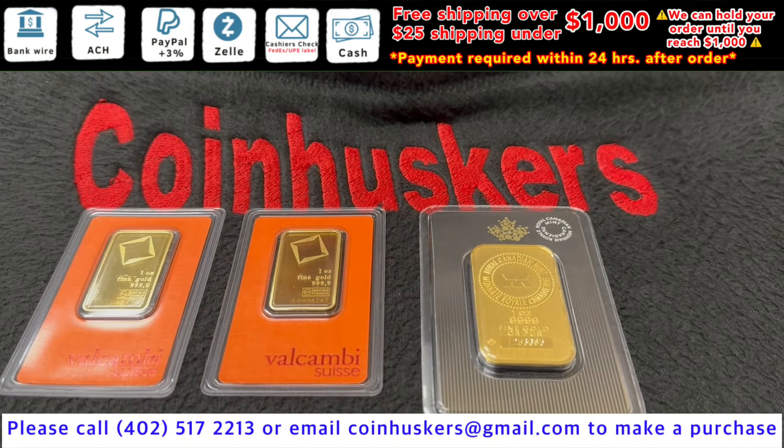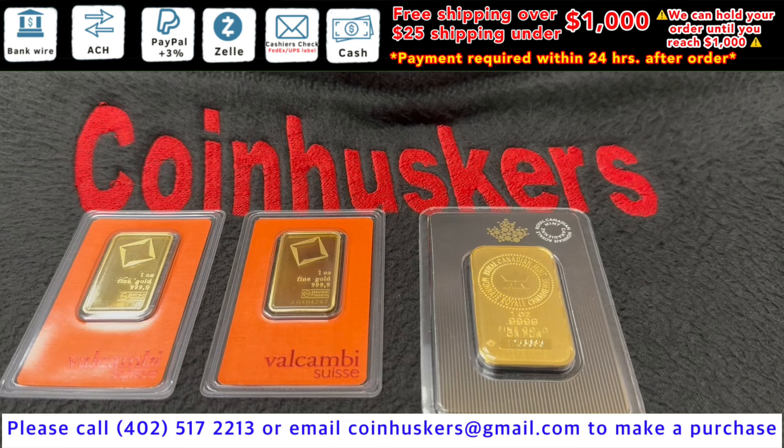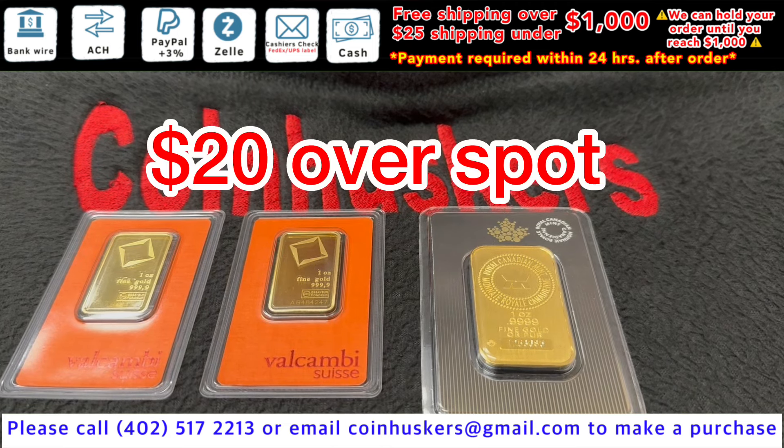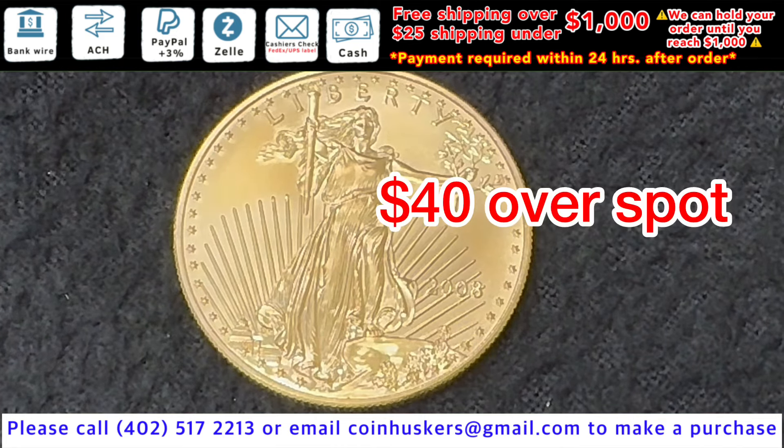One ounce gold bars — just have three currently available: two combi gold bars and one Royal Canadian Mint bar, be twenty dollars over spot. One ounce gold eagles, limited supply, currently be forty dollars over spot.